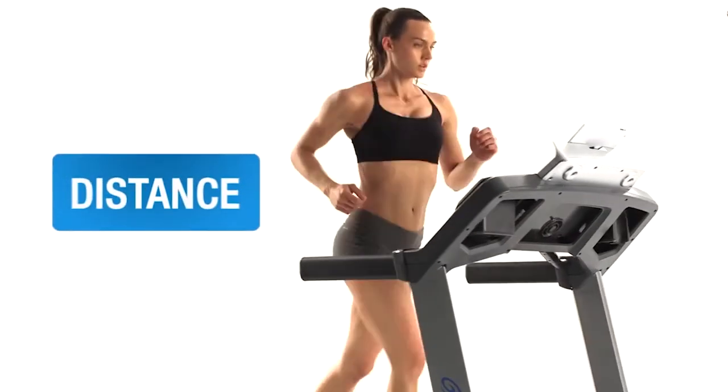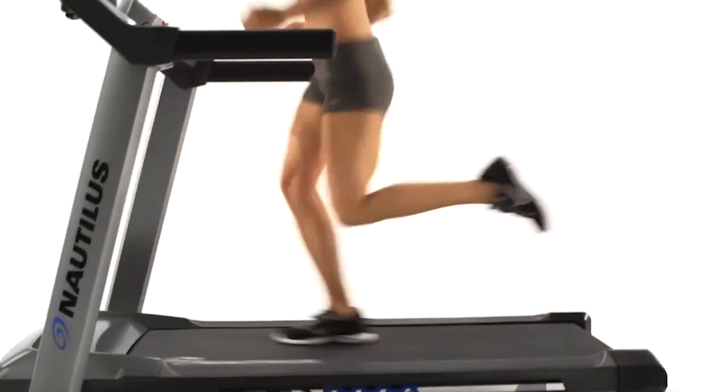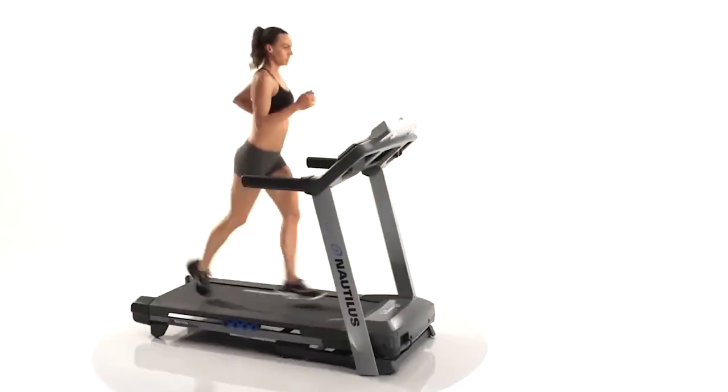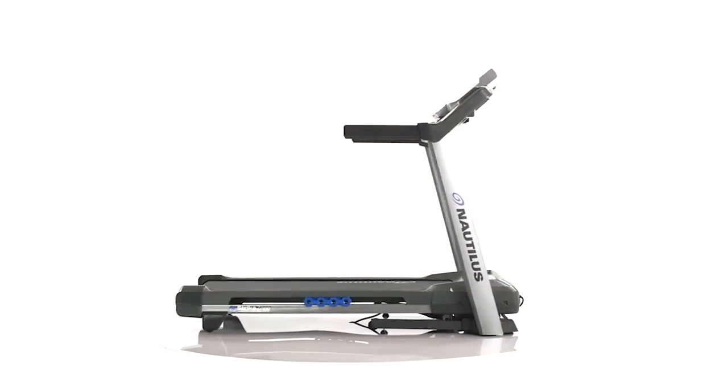Well, we've come to the end of the top 10 treadmills. I hope you enjoyed it. Please ensure you like and subscribe to this channel to be notified of future videos. If you have any comments, drop them in the comment box below.